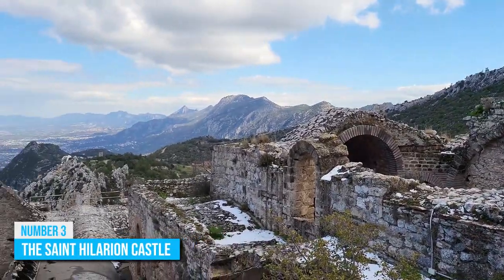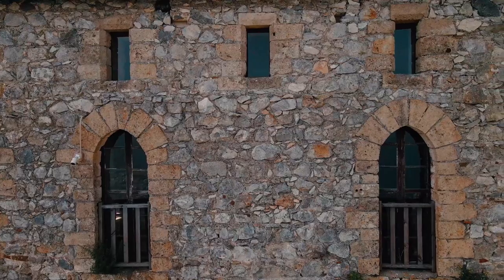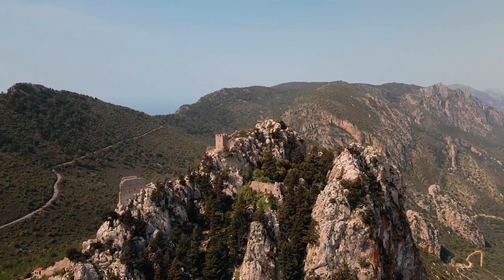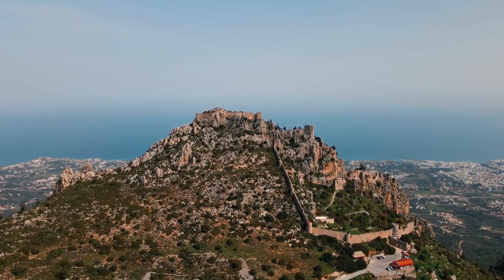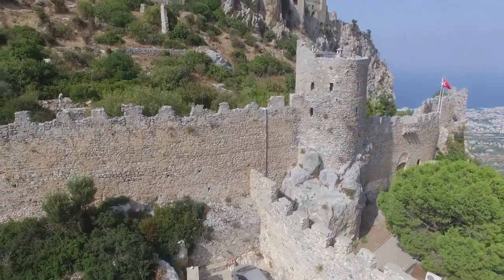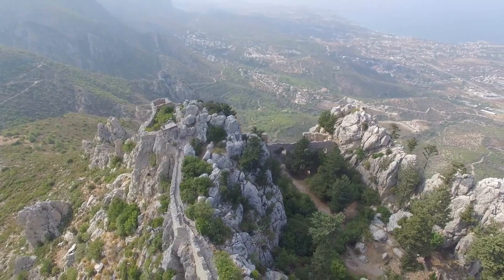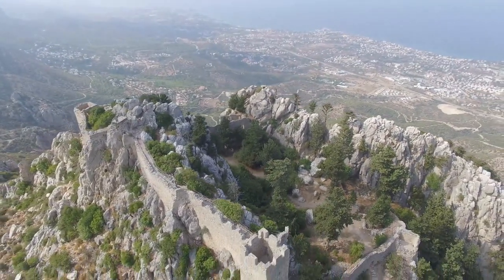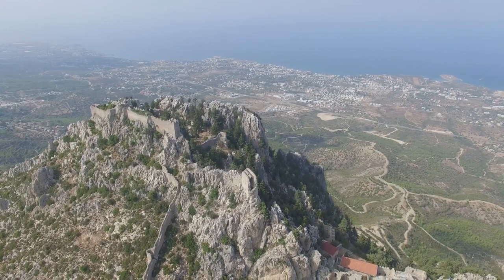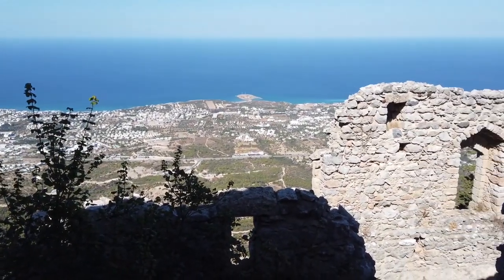Number 3: The St. Hilarion Castle. In almost every advertisement for Northern Cyprus, there's a huge chance that you'll see pictures of the St. Hilarion Castle included, and it's not hard to see why. This castle hides within the mountains when traveling to Northern Cyprus, but then it emerges in a dramatic fashion as you approach the car park. Over the years, the castle has remained intact and preserved its breathtaking structure at every angle. Its location on the mountaintop makes it even more magnificent, surrounded by jaw-dropping views of the Mediterranean coastline.